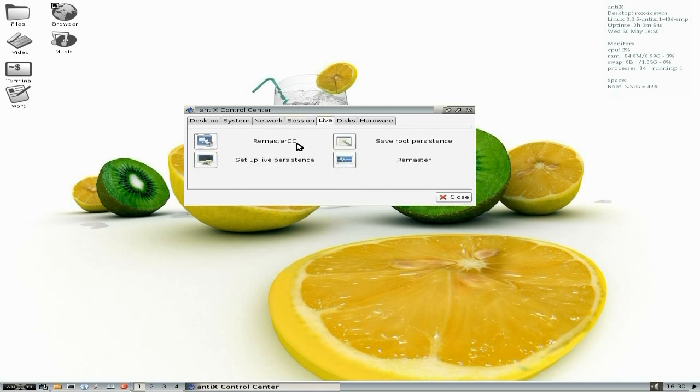Under Live you can remaster it — that's very good. You can set up persistence if you're doing it to a USB, remaster it completely, or save root persistence. Either one you want to do. Partition your drive, mount connected devices, back up your system, imager partition, synchronize directories, and NTX to USB.